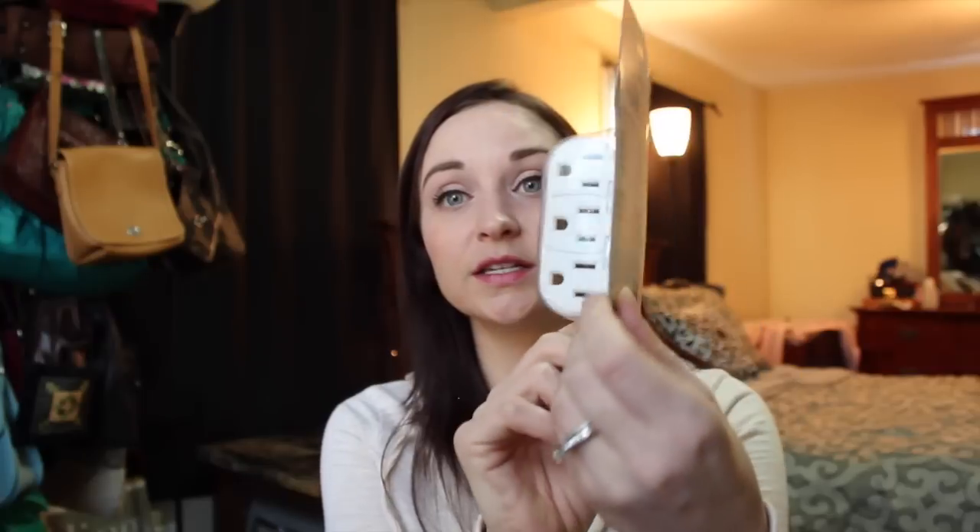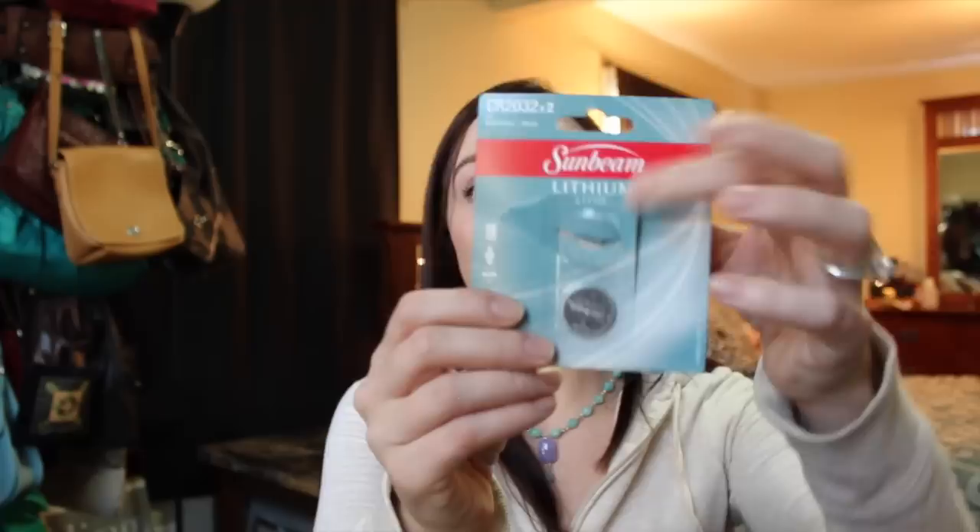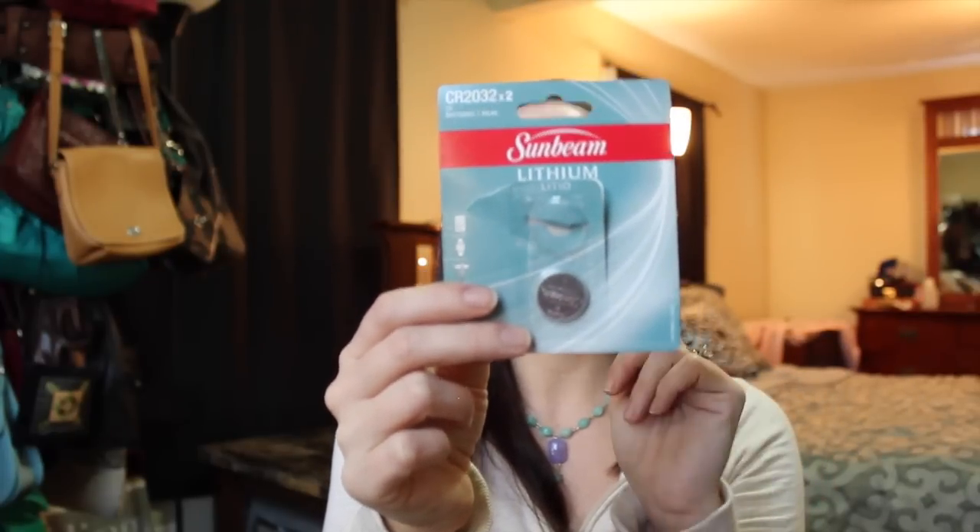Then I picked up this wall tap — you plug it into the wall and then plug in three different devices. We definitely needed one of those. I also got a tiny screwdriver kit to repair a polar watch — I needed to open up the back and we also need tiny screwdrivers to fix sunglasses. To go along with that I got a two-pack of Sunbeam lithium CR2032 batteries for a dollar. I put one in my polar watch and it worked perfectly.